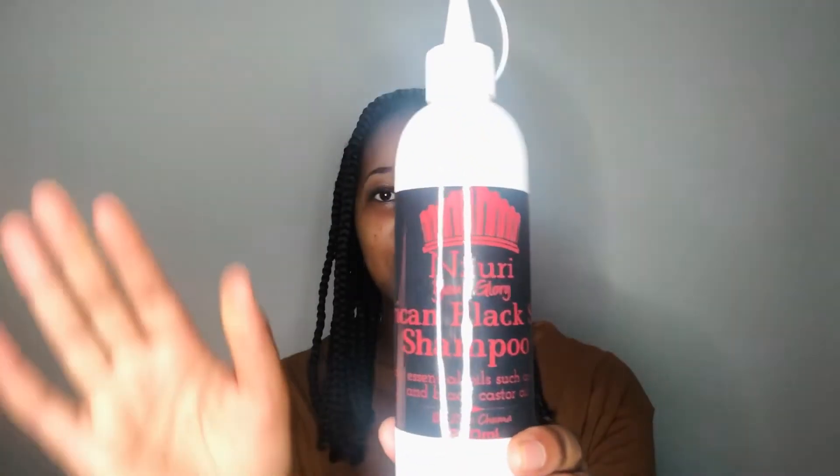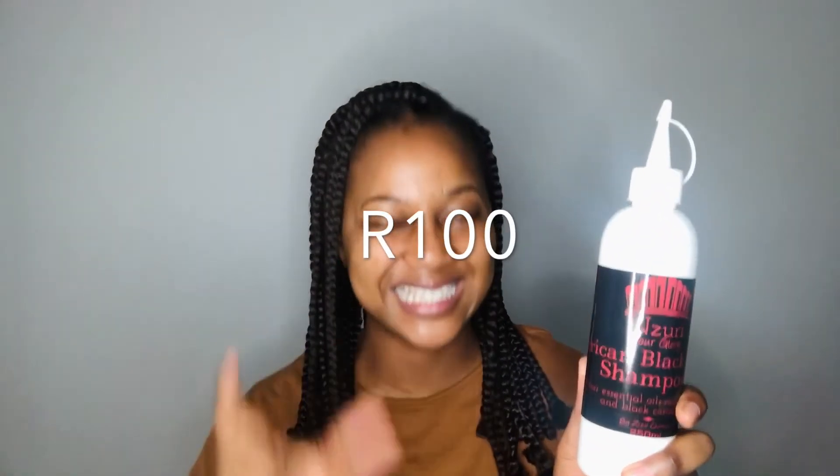The last shampoo I'm going to recommend is the Zuri shampoo. It's got African black soap and other essential oils like glycerine and castor oil. It strengthens your hair and works as a cleansing shampoo. I also use it on my face because it's all natural - you can use it on your scalp, your hair, and your face, and it's literally going to change your skin. This shampoo is 100 rand, just at the limit.